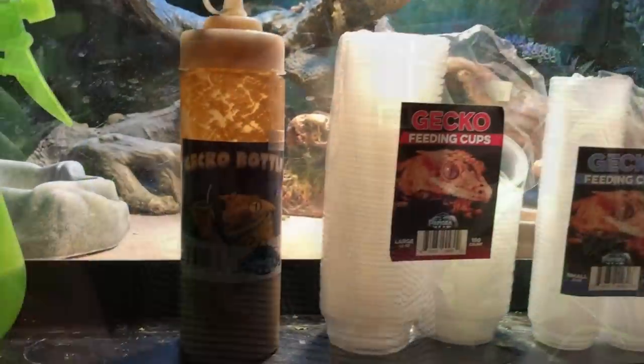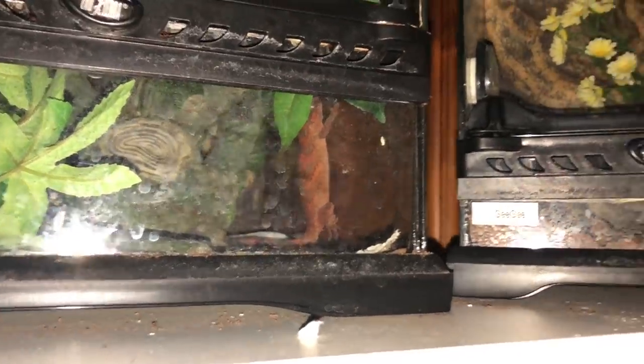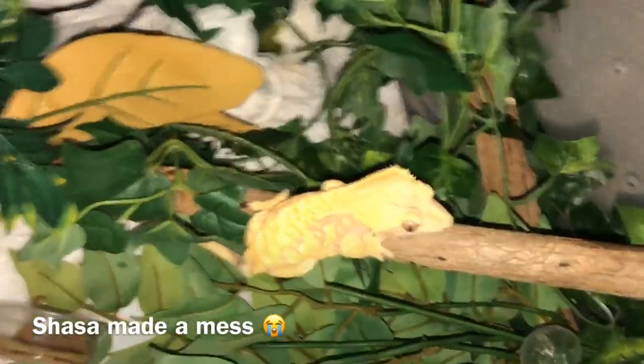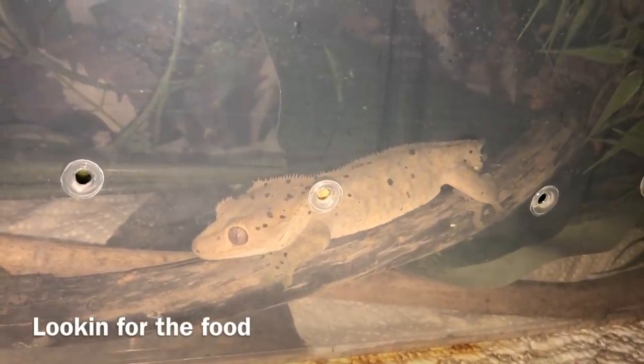Now I'm going to be feeding all of my crested and gargoyle geckos. They are typically very private eaters and don't like to come out or be hand-fed, so I actually fed them last night and tried to catch any of them eating. I wasn't lucky, but I did see that one of them tipped their food bowl over. I'll show you that footage now — it's kind of cool because you'll get to see what it's like in the reptile room at night time.